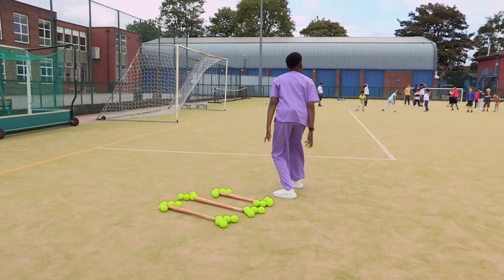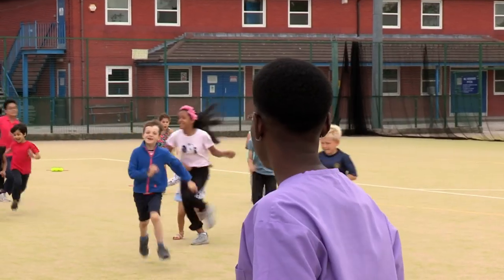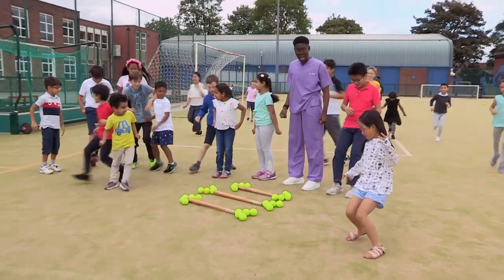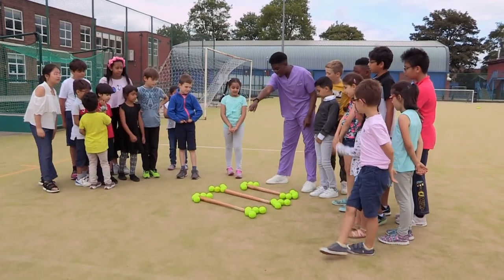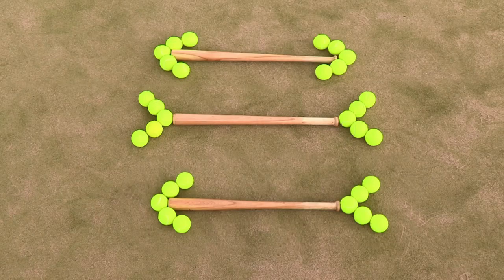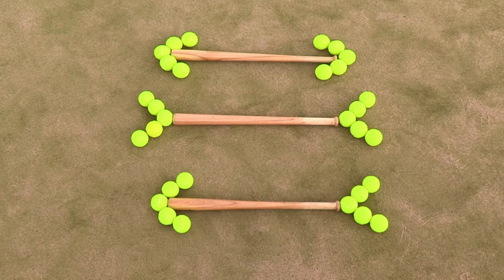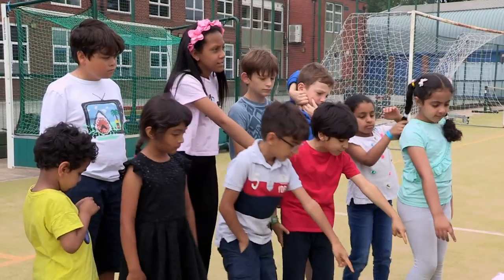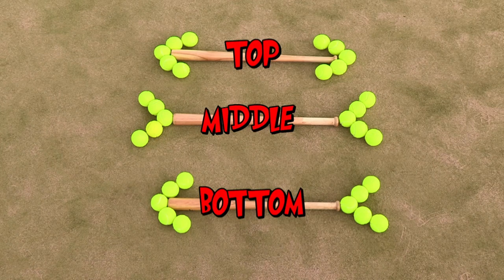Alright team, come on over! Fantastic! Do you not want to see a trick? Which one of these bats is the biggest? One in the middle! Do you think this one in the middle? Longest! Bottom! Bottom is the biggest! What do you think? Which bat is the biggest — top, middle, or bottom?